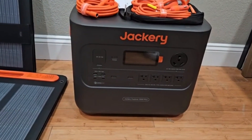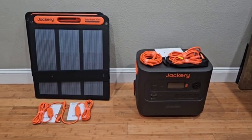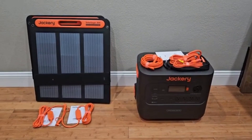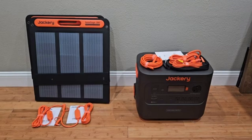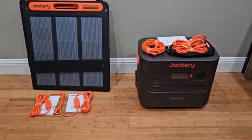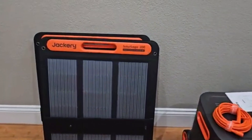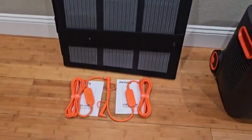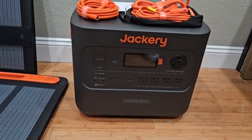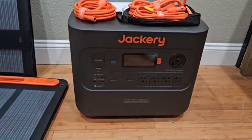Whether you're camping in the wild, traveling in an RV, or facing an unexpected power outage at home, this generator ensures you stay connected and powered up without relying on noisy, fuel-dependent alternatives. With its robust 2160Wh battery capacity, the Jackery 2000 Pro can easily keep your essential devices running for extended periods, making it an excellent investment for both home backup and off-grid living.